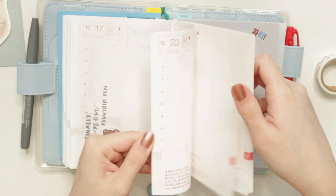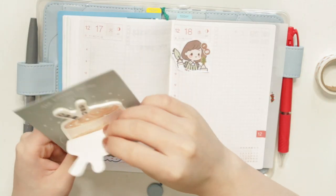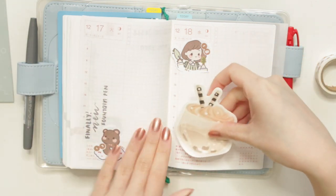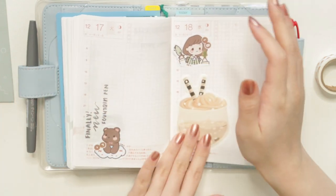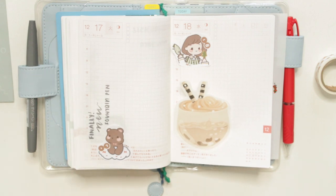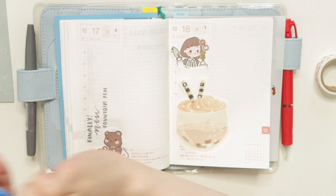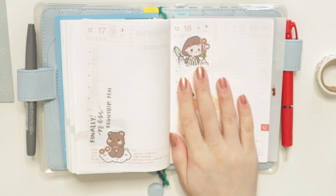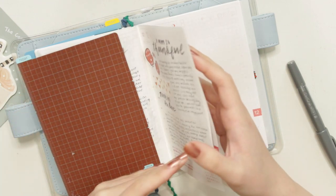We are almost getting to the end of this year's book — only a couple more pages left. It's insane how fast this year went by; it probably went the fastest I've ever felt. I think I'm just going to do the rest of my spreads quite simply. I don't want to do too many things at the end of the year, and I want to save some ideas for the new year so I don't stress myself out.